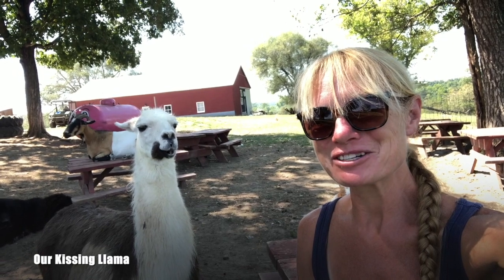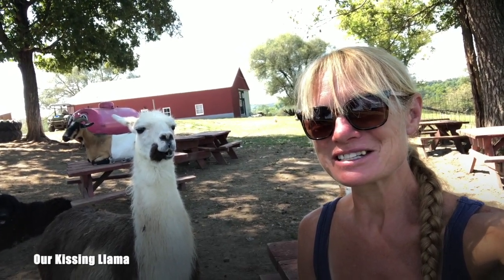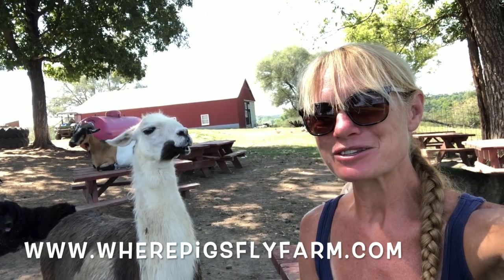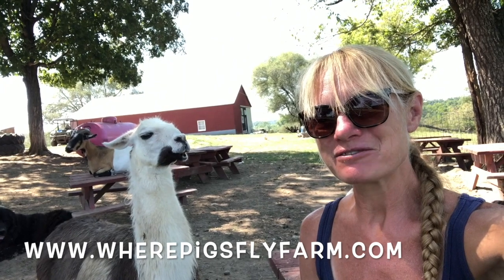Hi, this is Cindy Brudigate coming to you from the Werepigs Fly Farm out in Lynn, Missouri. I just recently started vlogging and today we're going to be talking about llamas. Behind me here is Miss Cagney. Cagney came to us in about 2013 when her owner passed away. She has been an awesome addition to the farm.